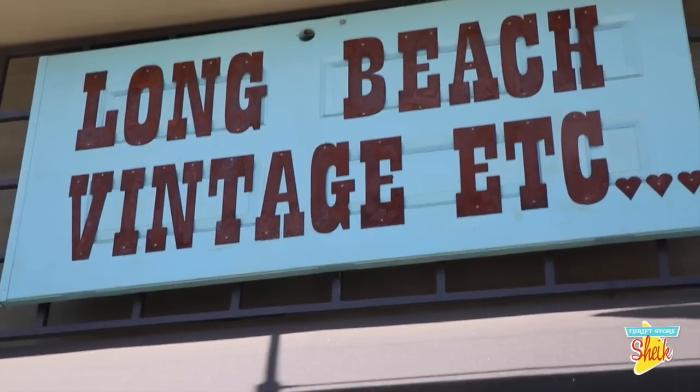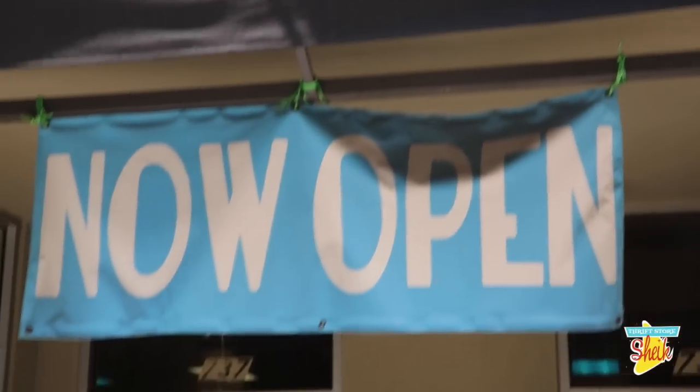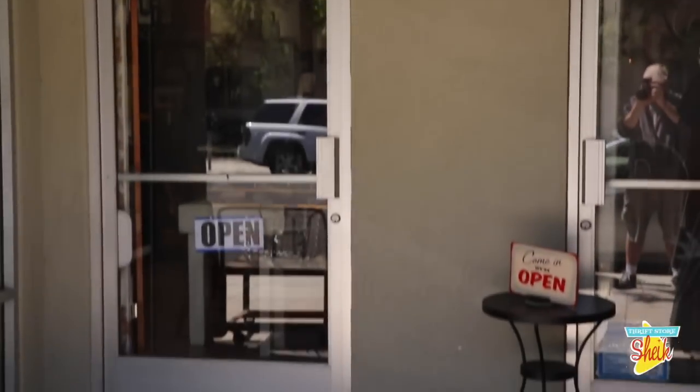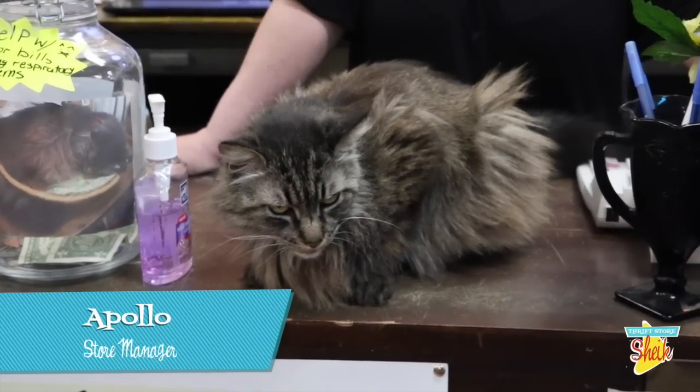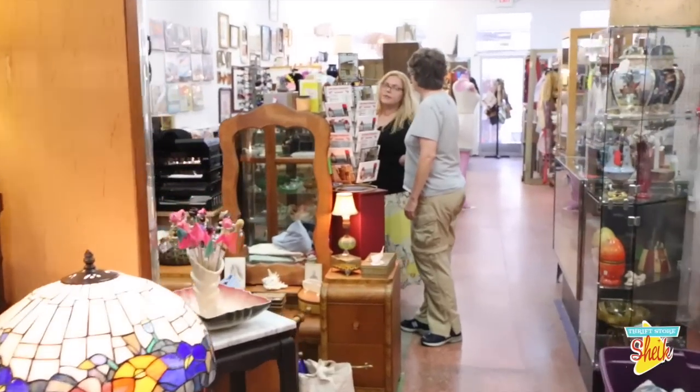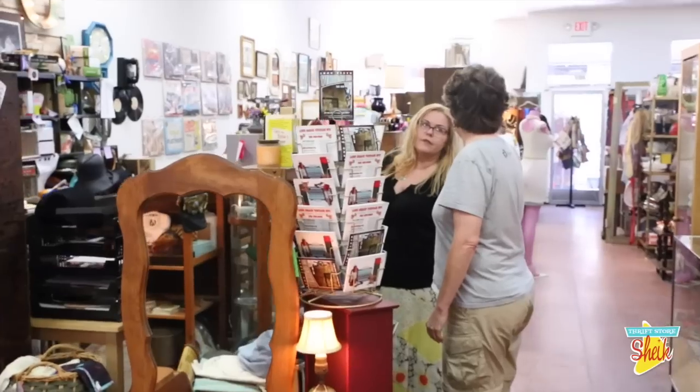Today we're at Long Beach Vintage Etc., 737 Pine Avenue in downtown Long Beach. We're here with store owner Elizabeth Kobliha and store manager Apollo, the cat, talking about what Vintage Etc. is all about and how it operates.